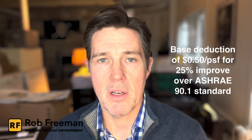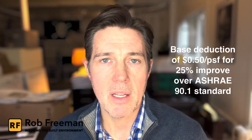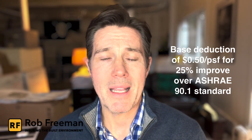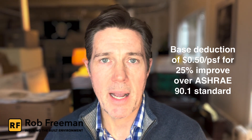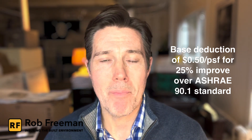So basically what this Section 179D does is it allows building owners to get a tax deduction of $0.50 per square foot for a 25% improvement in efficiency over the baseline of ASHRAE 90.1. This is what's called the base deduction.